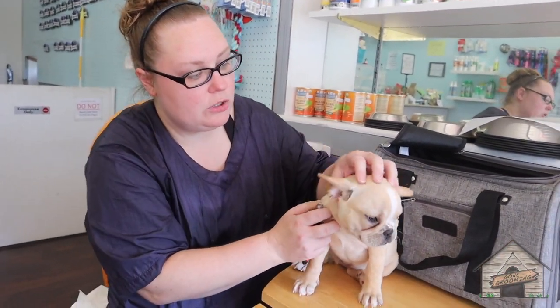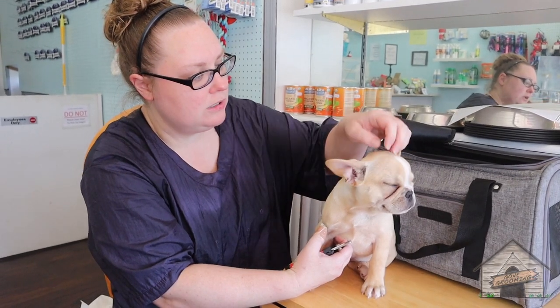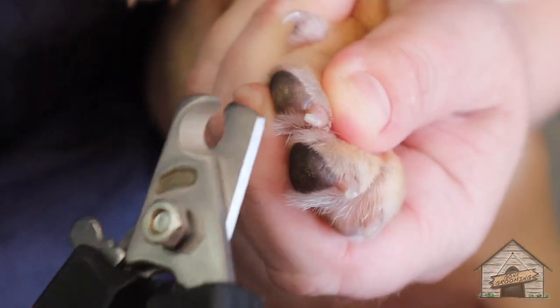So Penny here already got her bath and a blow dry. I already cleaned her ears. The best thing for puppies is to put a little bit of ear cleaner inside of their ears after the bath so that they can shake it all out.